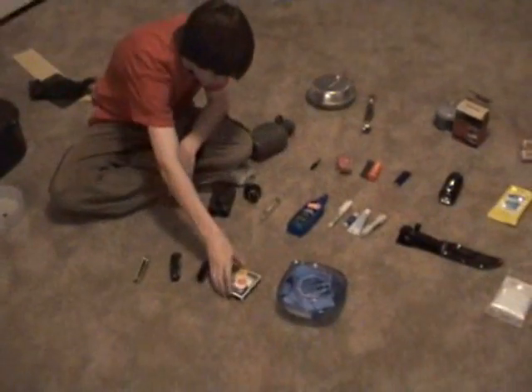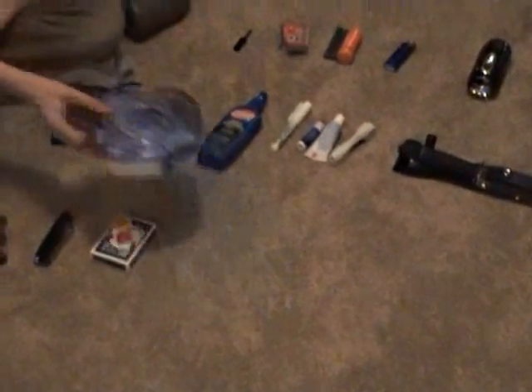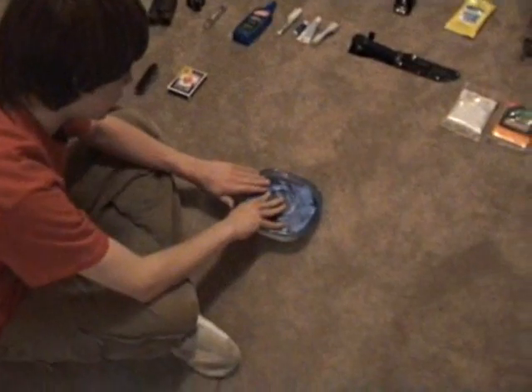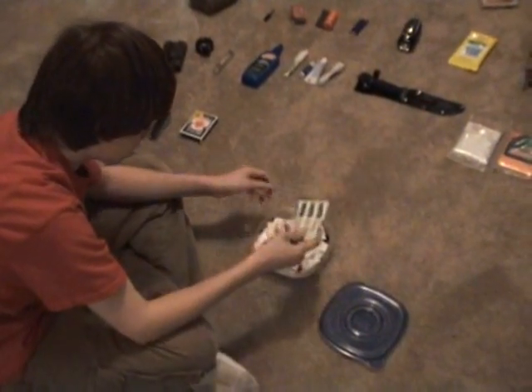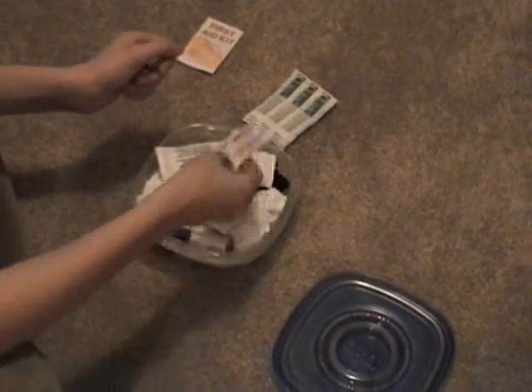I've got a deck of cards in case I get bored. Then I've got my specially made personal medical kit. Inside I've got a telfa pad, a first aid kit guide, small band-aids, and moleskin — which is used if you get a blister on your foot.